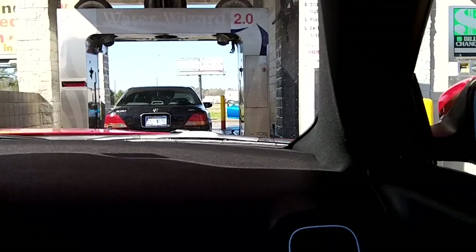And there's an Acura TL right there. There it goes. There's the other bay right there. There's an F-250 going in that bay.